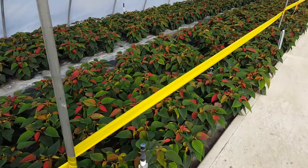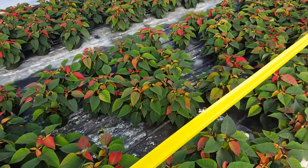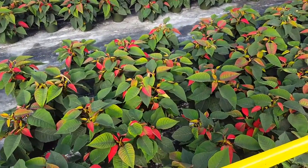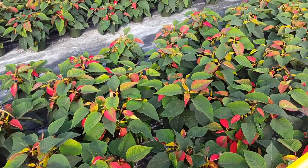Belmont nursery poinsettia season 2016. They're starting to color now. These are the six-inch early premium — a really good sturdy variety.